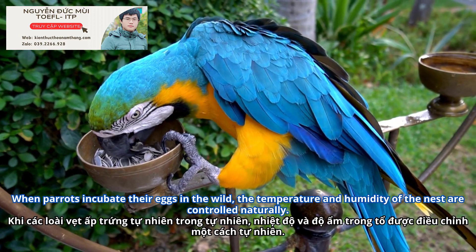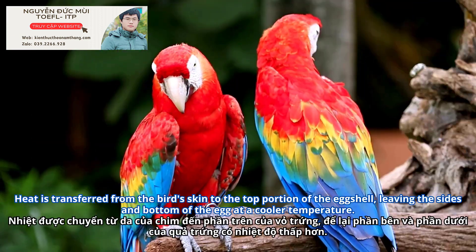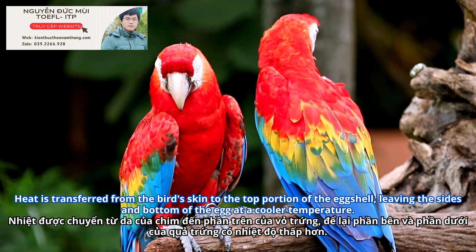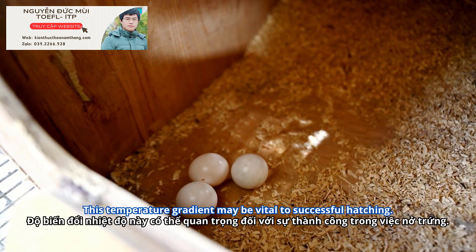When parrots incubate their eggs in the wild, the temperature and humidity of the nest are controlled naturally. Heat is transferred from the bird's skin to the top portion of the eggshell, leaving the sides and bottom of the egg at a cooler temperature. This temperature gradient may be vital to successful hatching.